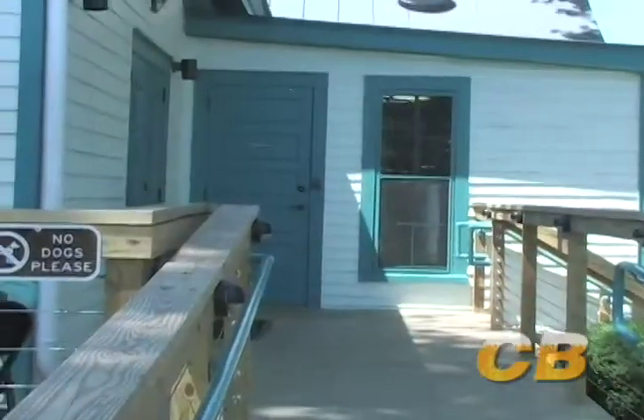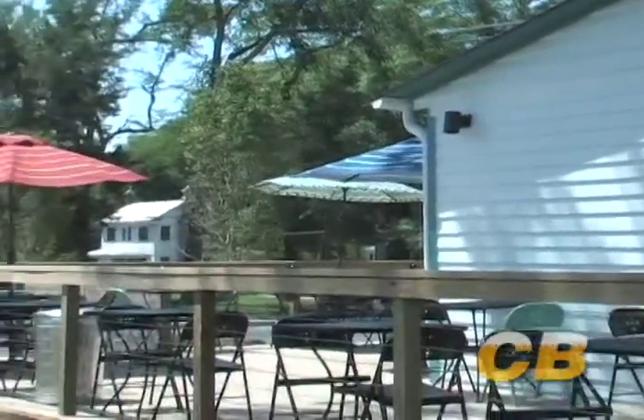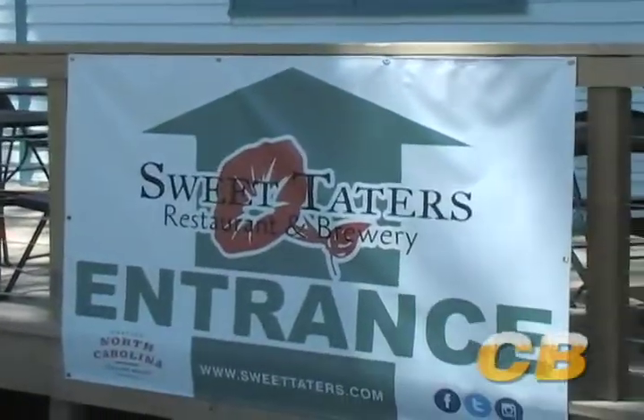We're here at Sweet Tater's Restaurant, the new property here at the Rocky Mount Mills brew mill. We're here with Chris Floor. He and his wife Erin are owners of Sweet Tater's Restaurant. You've got a nice looking operation here. How long have you been open? We've been open for a little over a month now. The crowds have been coming in — Rocky Mount has had a huge turnout. The entire community seems really excited about it.